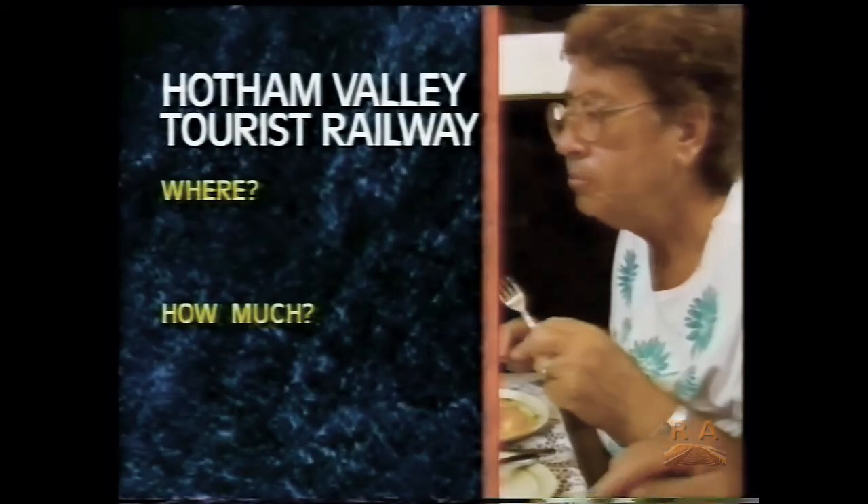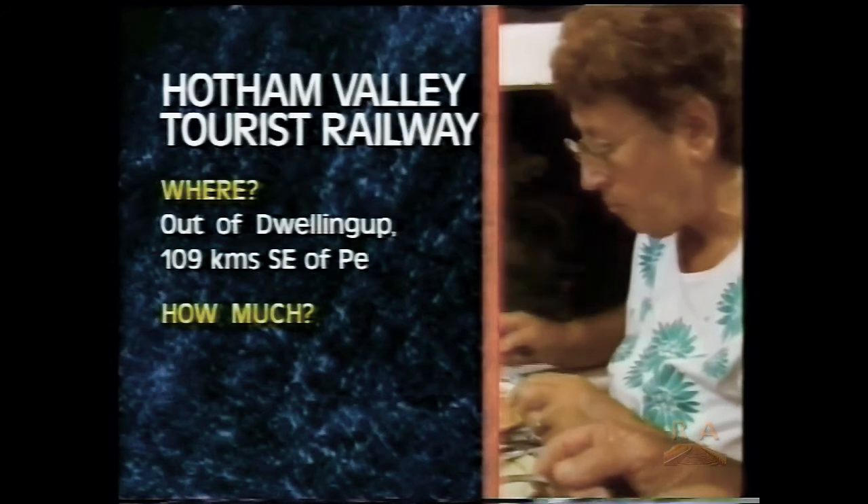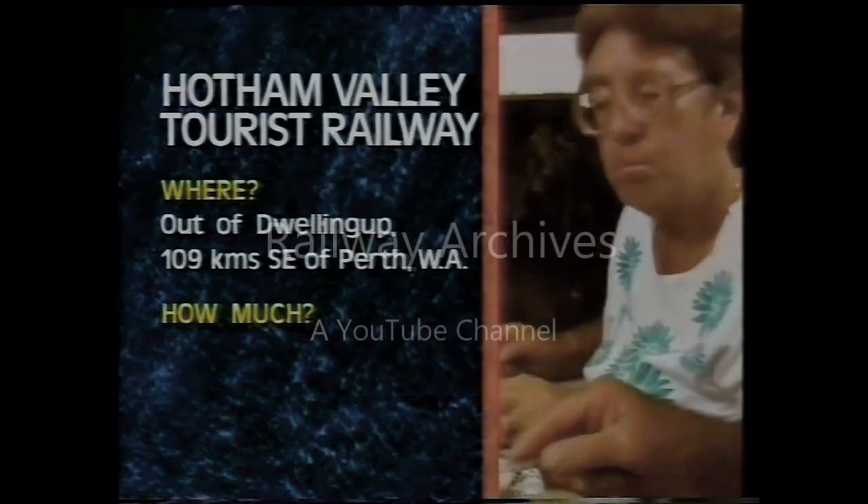The Hotham Valley Tourist Railway operates out of Dwellingup in Western Australia, 109 kilometres south-east of Perth.